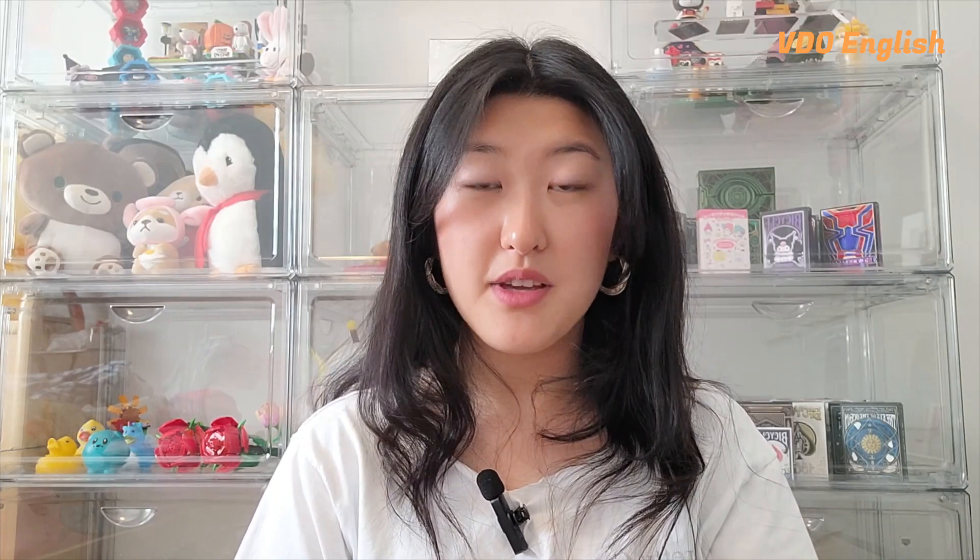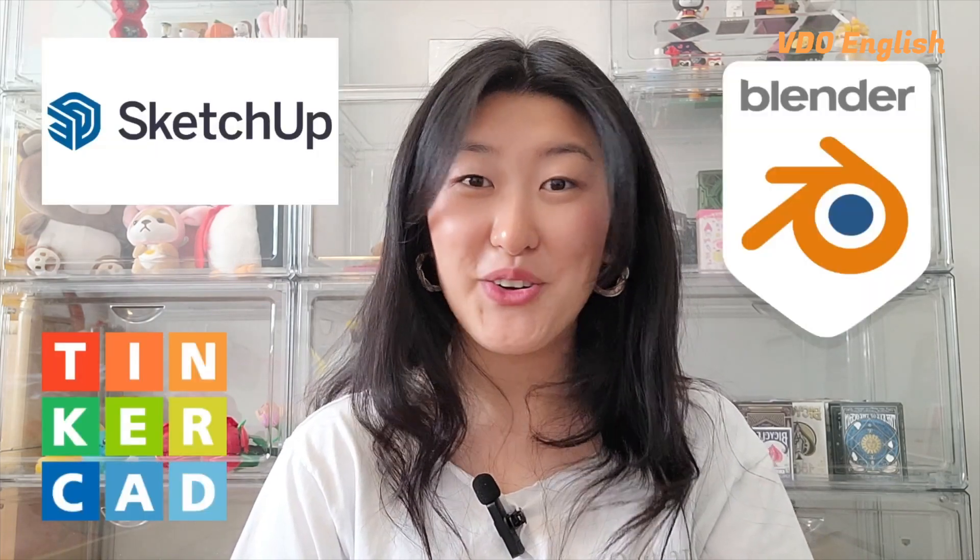But it's not just about having fun. 3D printing in museums also offers incredible educational opportunities. Visitors can learn about the technology behind 3D printing, explore its applications in various industries, and even try their hand at designing and printing their own creations.